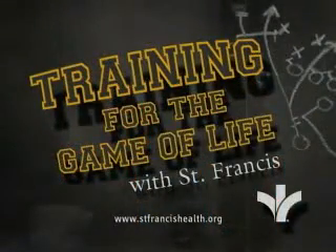You've got to take to heart these tips. That's this week's edition of St. Francis' Training for the Game of Life. Life is a contact sport. Train hard, play hard. For more information, go to the website at stfrancishealth.org.